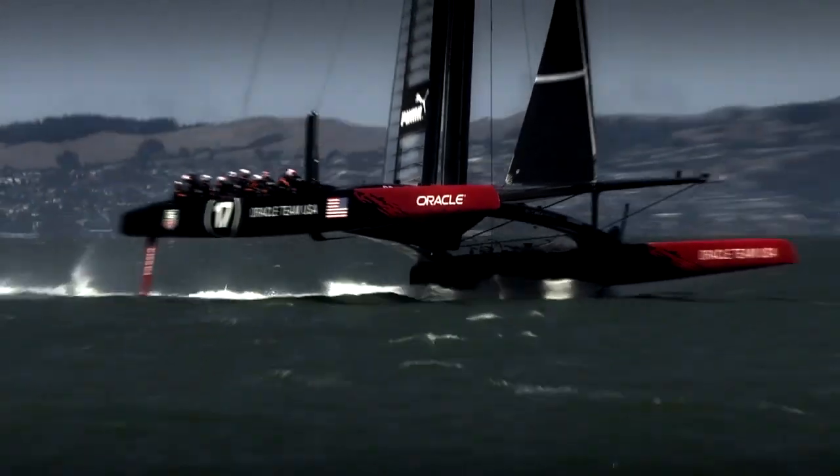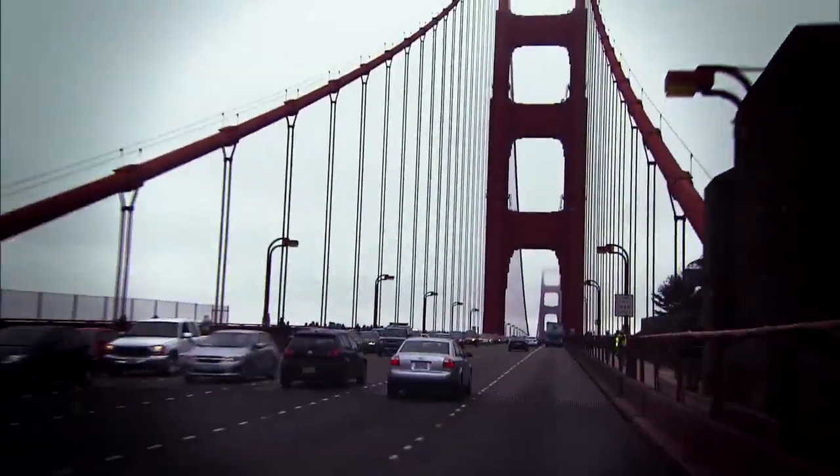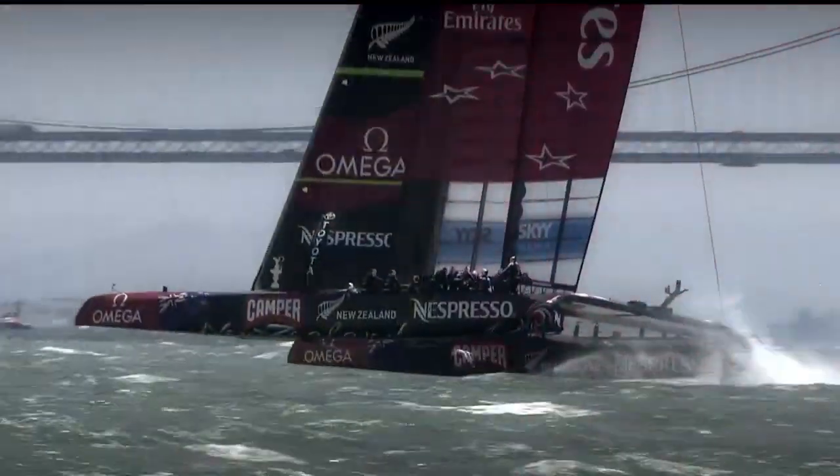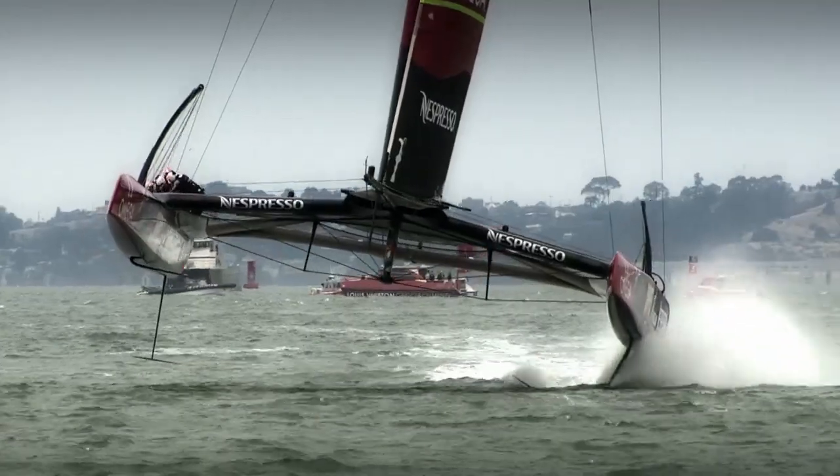An AC-72 can sail faster than the speed limit on Golden Gate Bridge. That's 45 miles an hour — these boats are clocking 50.